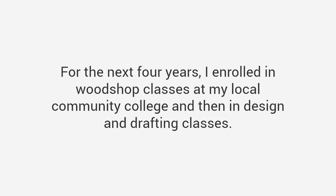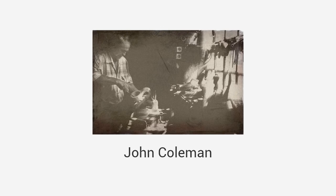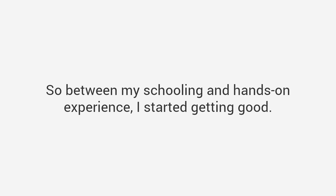So I decided to go back to school — literally. For the next four years I enrolled in woodshop classes at my local community college, and then in design and drafting classes. In my journey I met someone that changed my life: his name is John Coleman, a master craftsman from Texas who reminded me a lot of my grandpa. I enrolled in his woodshop class and he taught me everything from design and tools skills to advanced carpentry techniques — the art of woodworking passed down in his family for generations. Between my schooling and hands-on experience I started getting good, and really good.